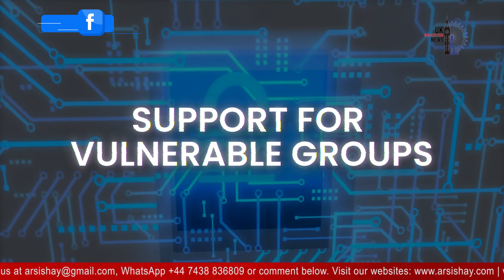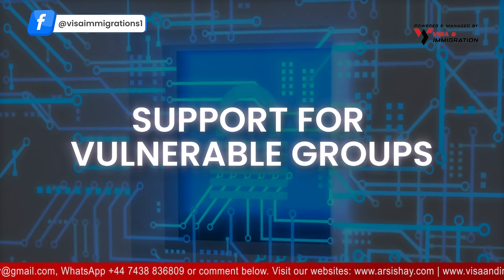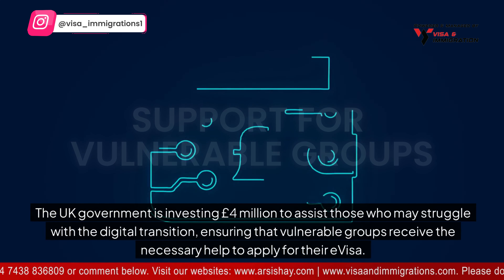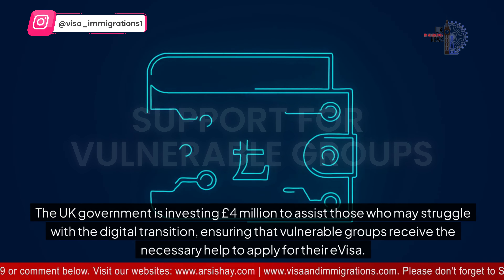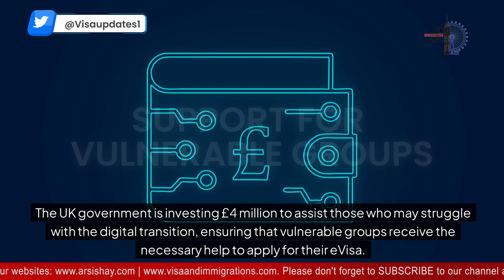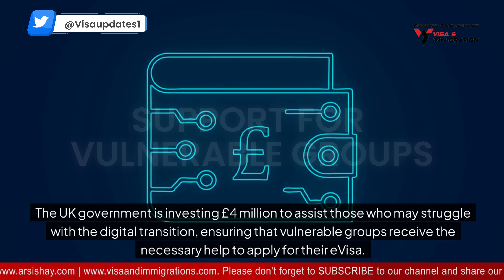It's time to talk about the support for vulnerable groups. The UK government is investing £4 million to assist those who may struggle with the digital transition, ensuring that vulnerable groups receive the necessary help to apply for their e-visa.